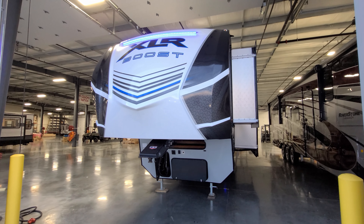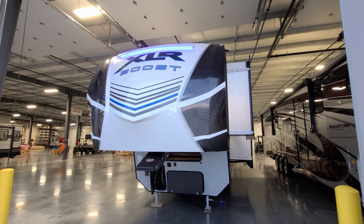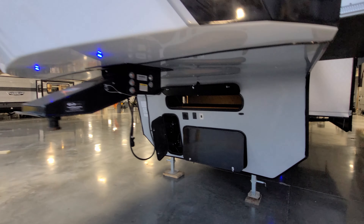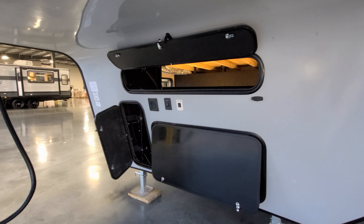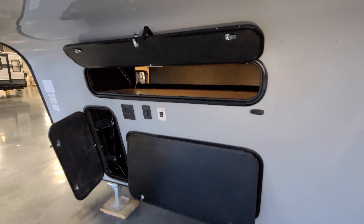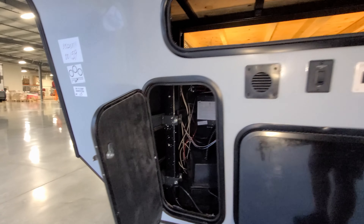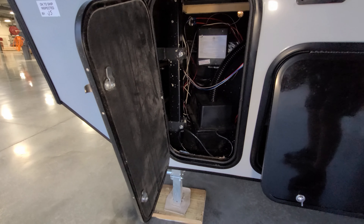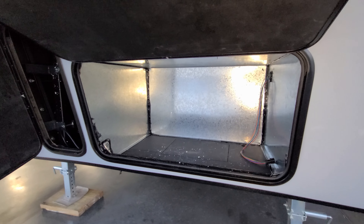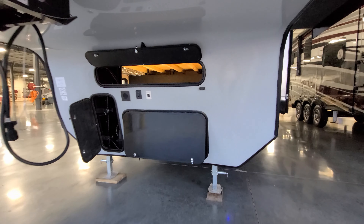Up front, the graphics package changed a bit — there's a different look to the front nose with a blue LED light strip up top. The front section has an electric jack button, a docking light, and storage divided into multiple areas. There's a battery compartment and this unit was not ordered with the generator, but it is generator-prepped, giving you a multi-use area up front.